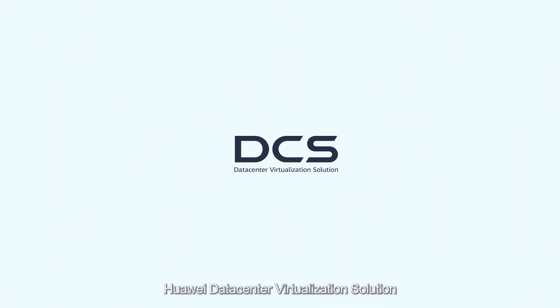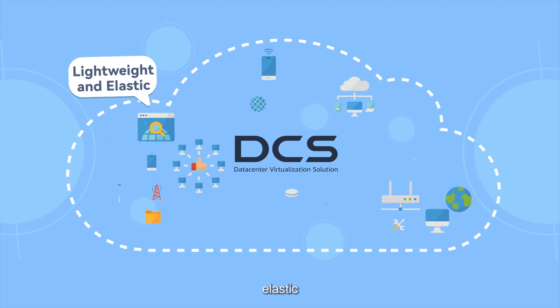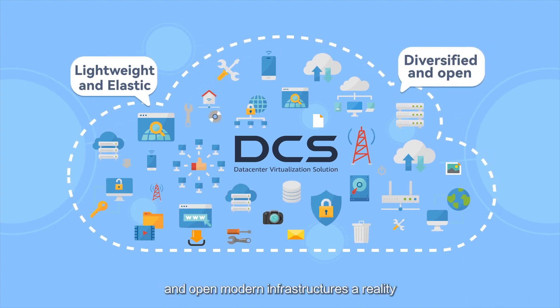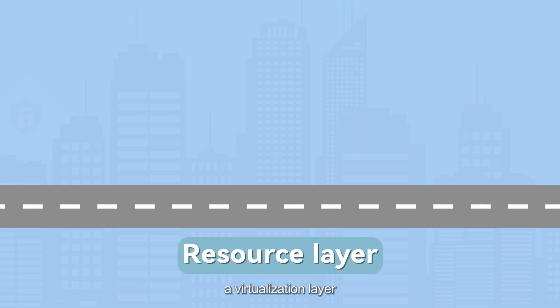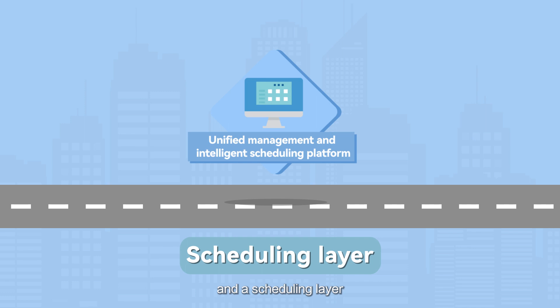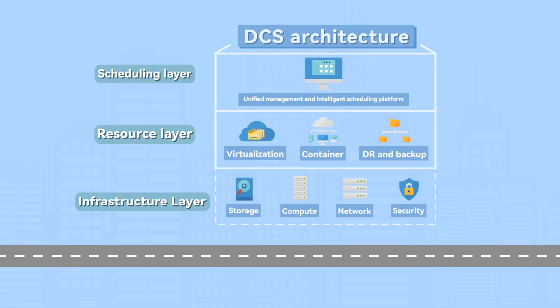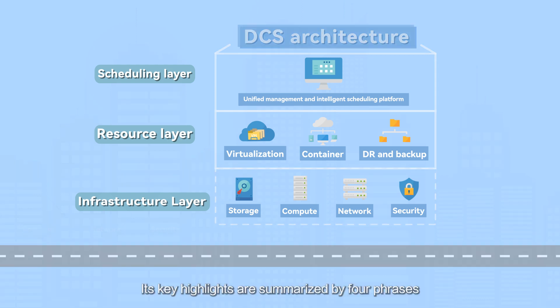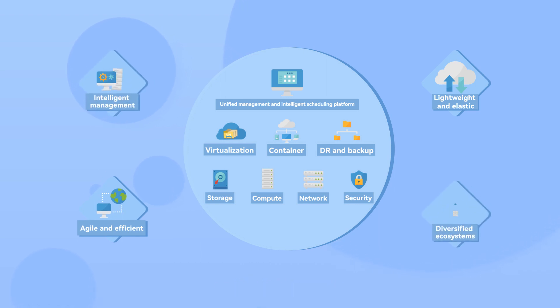Huawei Data Center Virtualization Solution makes lightweight, elastic, diversified, and open modern infrastructures a reality. Consisting of infrastructure, virtualization, and scheduling layers, it is a full-stack solution that seamlessly integrates software and hardware. Its key highlights are summarized by four phases: lightweight and elastic, agile and efficient, intelligent management, and diversified ecosystems.